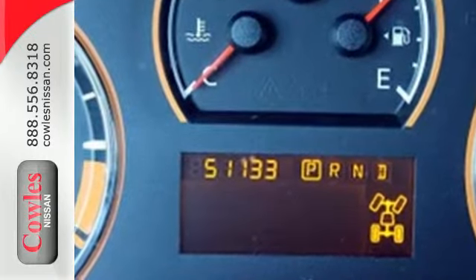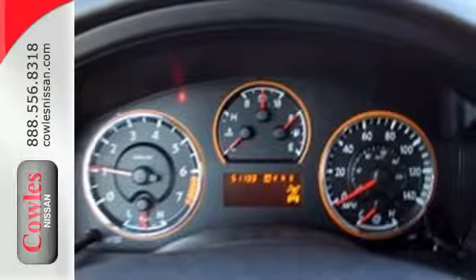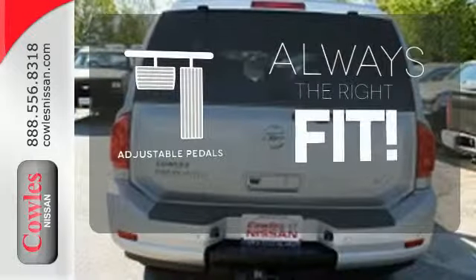Safety features include traction control, tire pressure monitor, anti-lock brakes, and multiple airbags. Adjustable pedals meet you halfway.